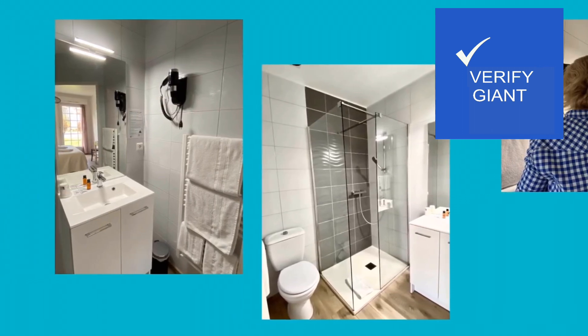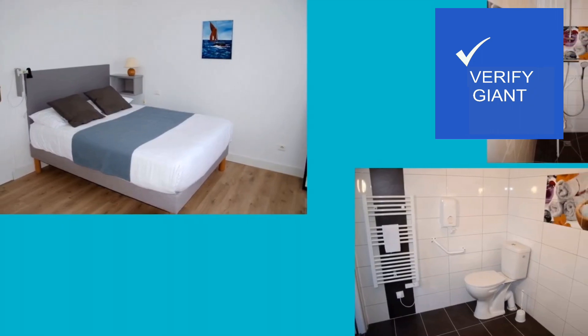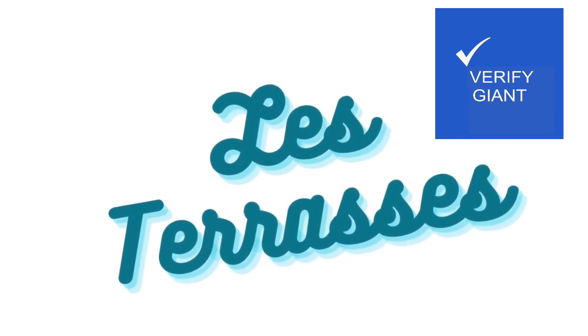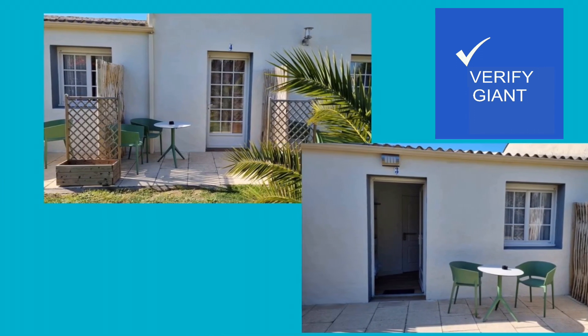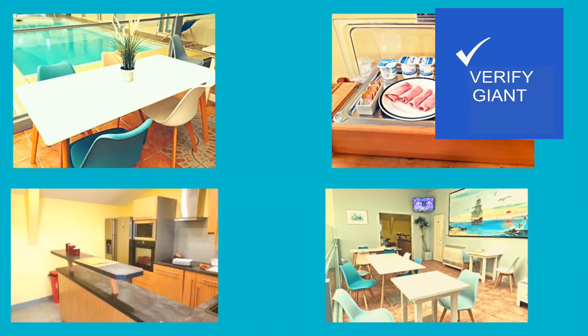However, this idyllic facade may conceal certain drawbacks. The hotel's isolated location, while serene, may limit accessibility to the bustling city centre. Travellers seeking vibrant nightlife or convenient shopping may find themselves at a disadvantage. Furthermore, one must consider the cost. Like a rare bird with brilliant plumage, luxury comes at a price. Potential guests should carefully weigh the hotel's amenities against their budget, ensuring a harmonious balance between indulgence and financial prudence.